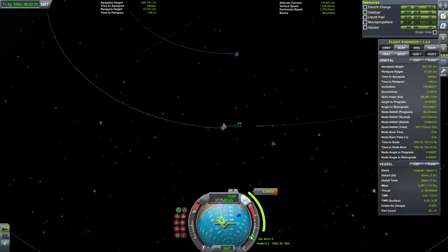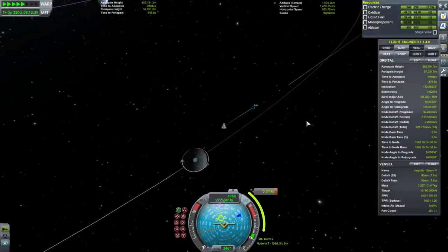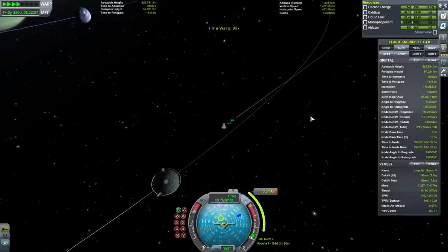Exiting Val's SOI. Something is still consuming electric charge — our fuel cell should still be on.